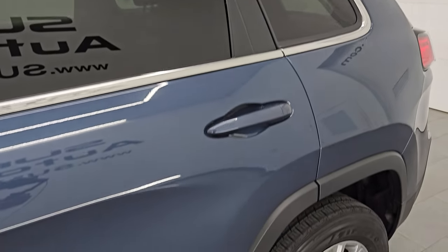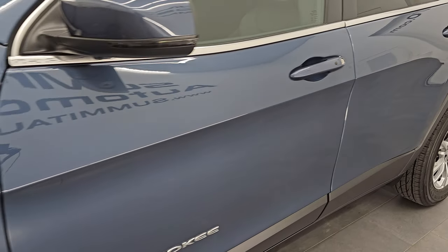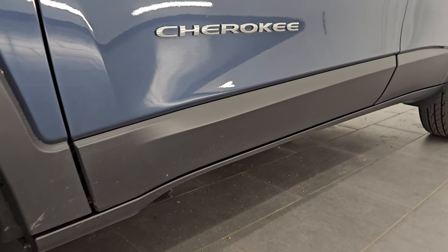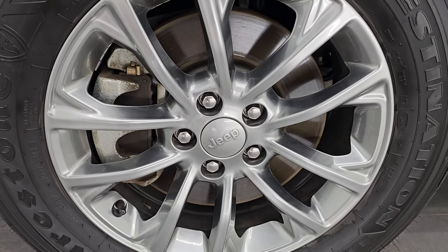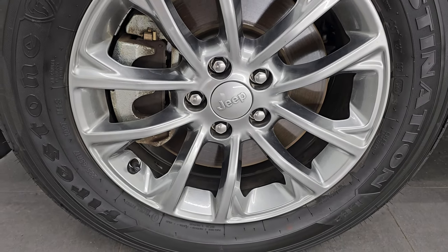Slate blue pearl coat is the color — paint code is PBF. I shoot all my videos in 4K. If you like the video, subscribe to the YouTube channel, click the bell notifications to get updates on the videos I do each and every day, as well as having access to one of the largest catalogs of vehicle walk-arounds on YouTube and staying current on our ever-changing and vast Jeep inventory here at Summit Auto.